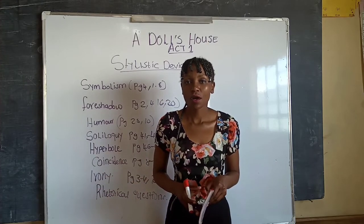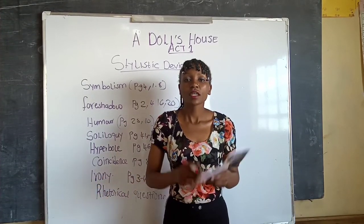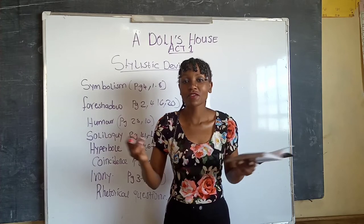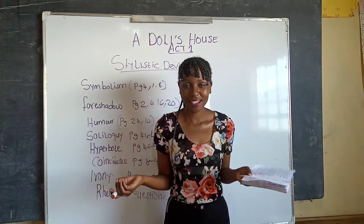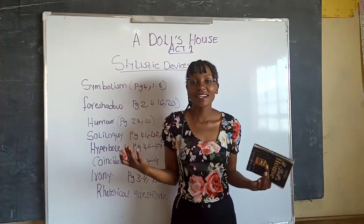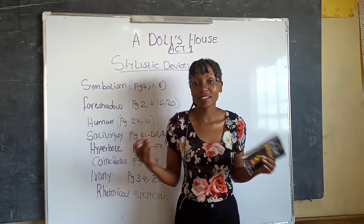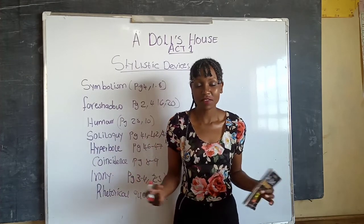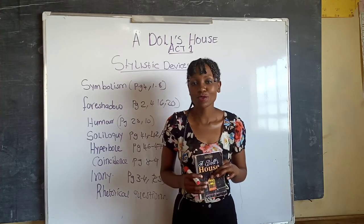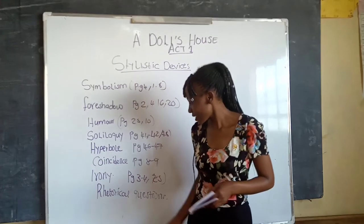Next is irony — the opposite of our expectation, or saying the opposite of what you mean. On pages three to four, we see Torvald accuses Nora of being a spendthrift, but later he gives Nora money for housekeeping. We did not expect him to give Nora money after calling her a spendthrift, so that is ironic. On page twenty-five, it is also ironic that Mrs. Linde says she cannot manage because of overworking herself, yet when the doctor asks if she has come to enjoy herself, she says she has come to look for work.